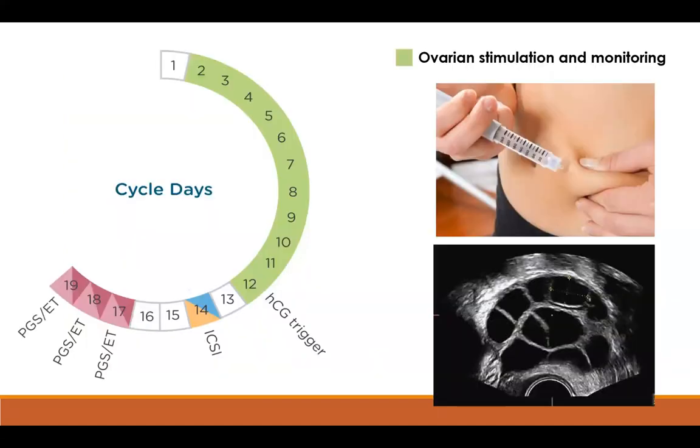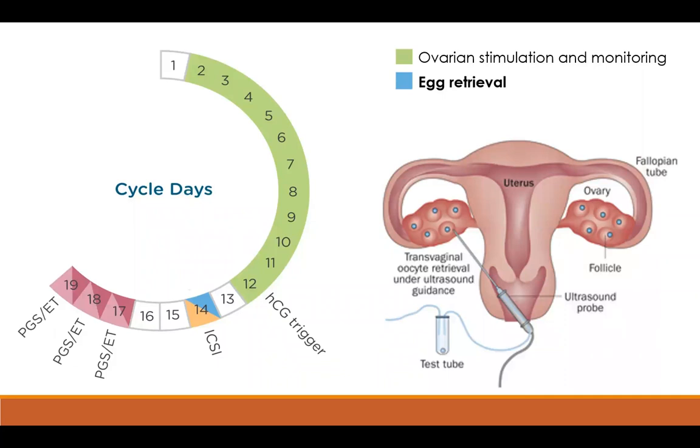If everything is clear and we're going down the route of IVF, they'll begin the process of ovarian stimulation. Typically each month one ovary produces one mature egg, released during ovulation. In IVF, the ovaries are stimulated to produce multiple mature eggs through daily injections, monitored by ultrasound. Typically on the ultrasound we can see multiple eggs growing at one time. Then after about 14 days of stimulation, the eggs are retrieved through a surgical procedure and recovered in a test tube sent down to the lab.